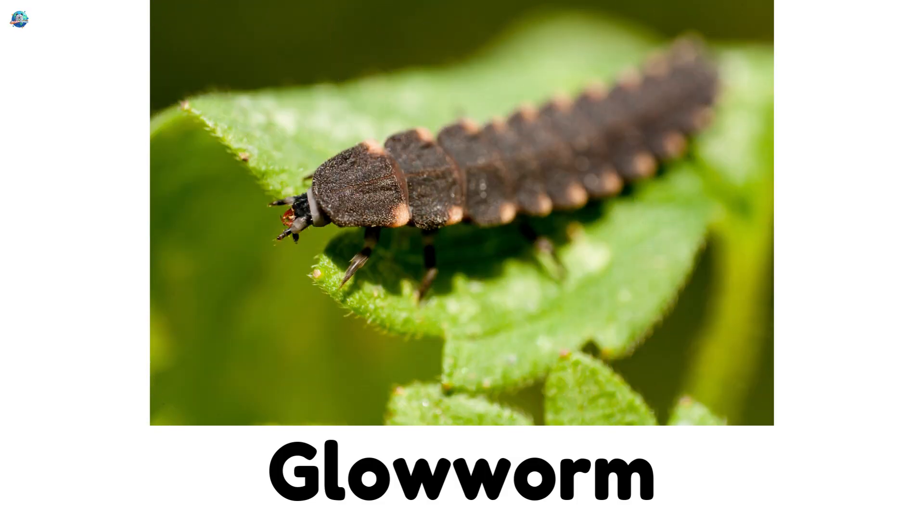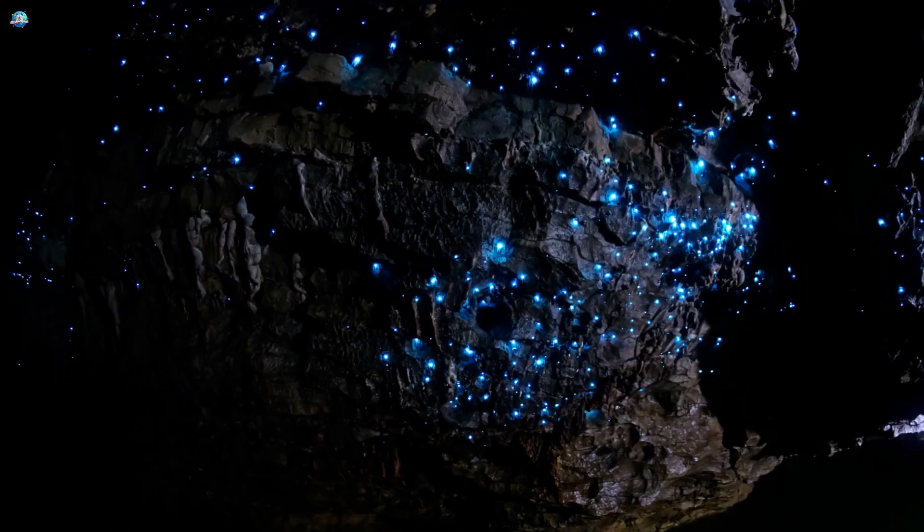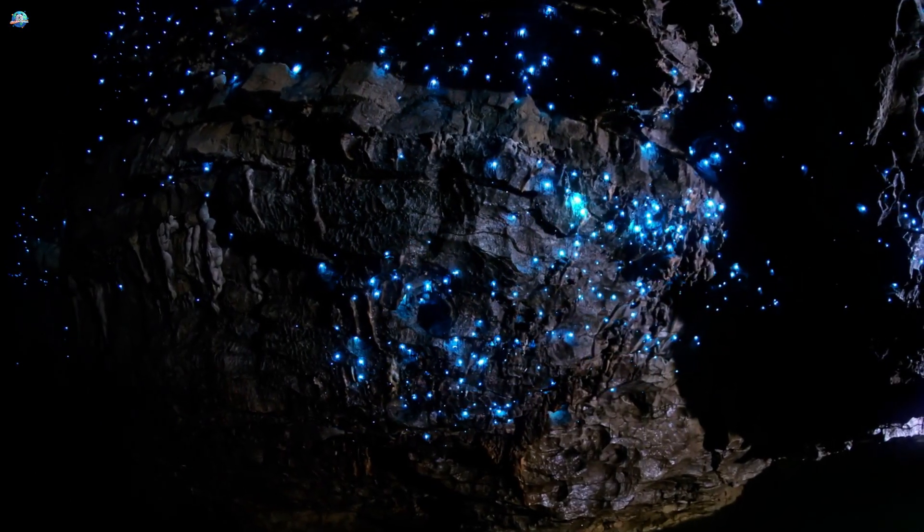Glow Worm. Not just worms — these glowing insects shine at night, lighting up the forest floor.